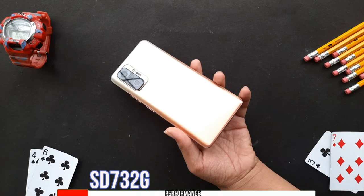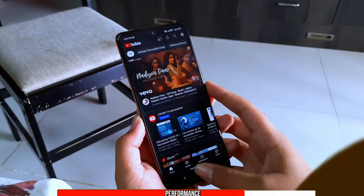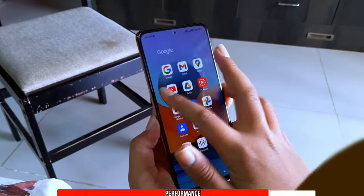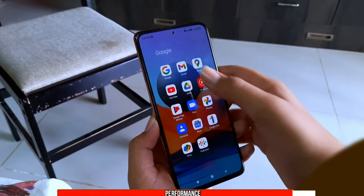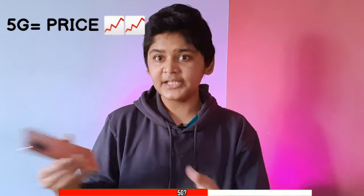Coming to specs, the Note 10 Pro runs on the Snapdragon 732G powered with an Adreno 618 GPU. I haven't tested gaming on this phone yet, but I will cover that in my full review coming soon. For day-to-day use, the phone works very smoothly, although I noticed some micro-lags while scrolling through YouTube and Google. When it comes to 5G, Xiaomi doesn't provide 5G on this phone because they say it might increase the price, and anyway 5G isn't really established in India.